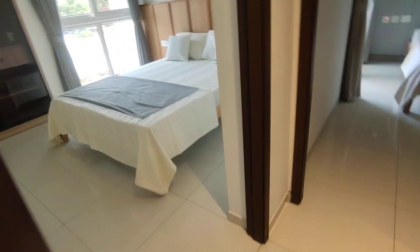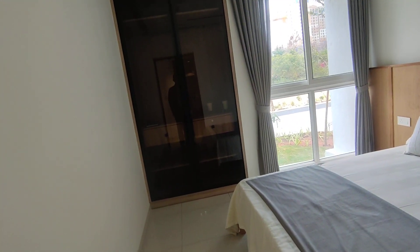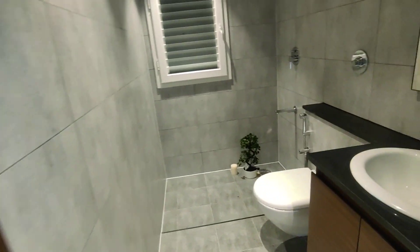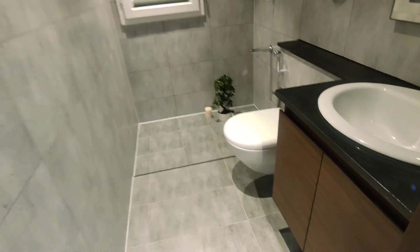You have the second bedroom with tucked-in wardrobes, which saves you space. Large windows provide good lighting and ventilation. This is a three-bedroom, three-washroom concept.